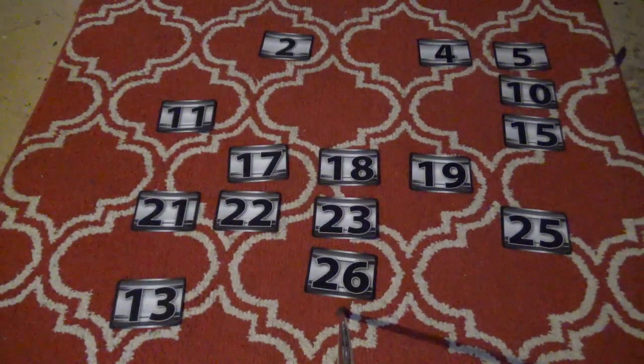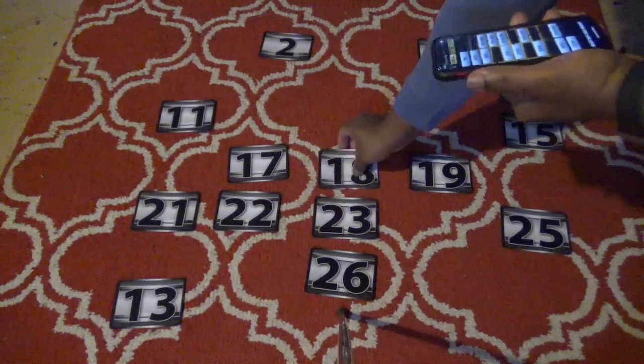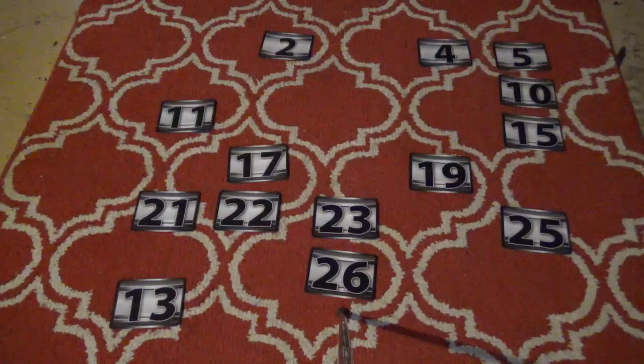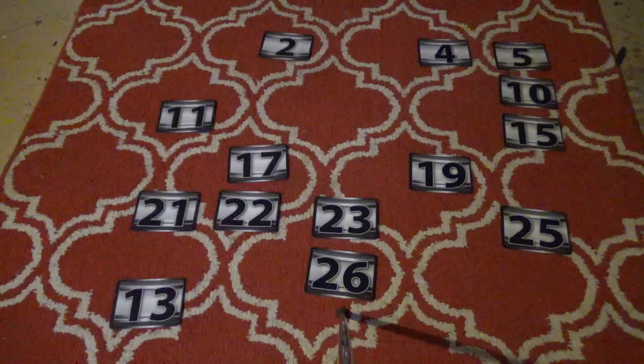Ethan says no deal! That means he has four cases to pick. He picks number 18 — worth $500. Very good, $500 is off the board. He still has a shot at $750,000. Next, Ethan picks number 5 — it has $50,000. Not too bad. $50,000 is gone and Ethan has two more picks.